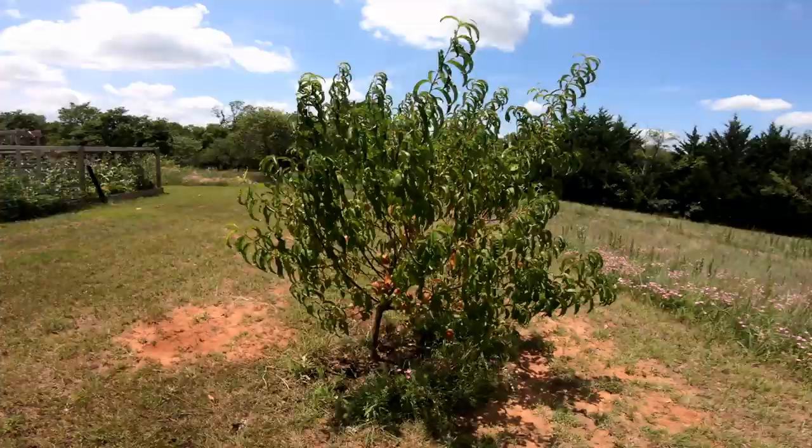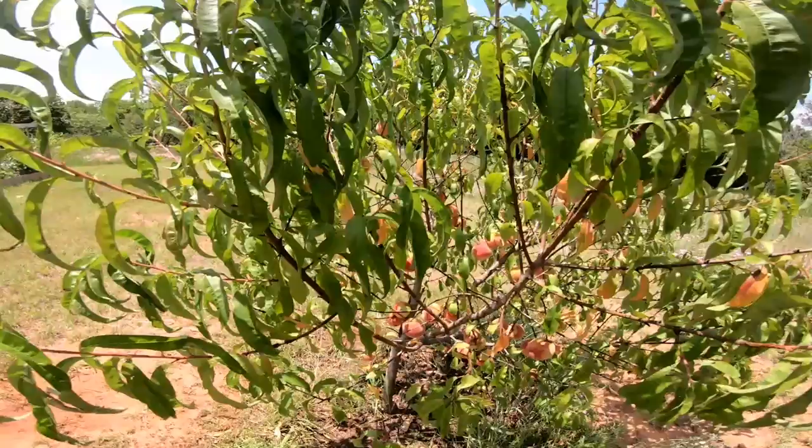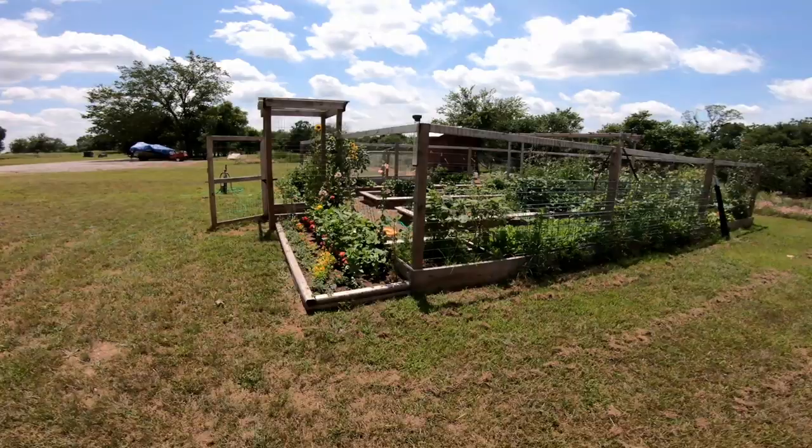We're getting some peaches — these are almost ripe. They're still a little hard to the touch. But if we can get them before the deer get to them. The other peach tree has already gotten ripe — it's a different variety. Those are already done. We only got a couple off of there because they got ripe before we were ready to pick them. Didn't realize they were ripe.